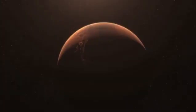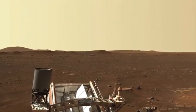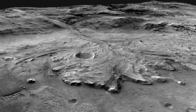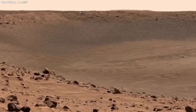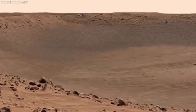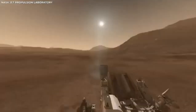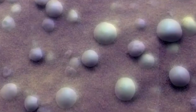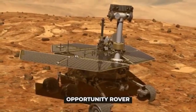After Sojourner proved what could be done, NASA sent up more advanced rovers. In 2004, the twin rovers Spirit and Opportunity landed on Mars. They were meant to explore different parts of the planet, and both did way better than expected. Opportunity in particular kept sending back information for an incredible 15 years. These rovers made some big discoveries, including finding signs that there used to be liquid water on Mars.